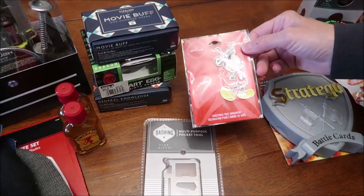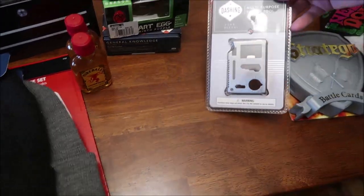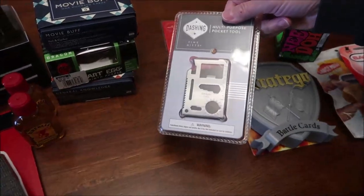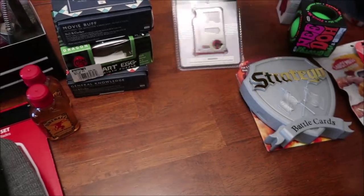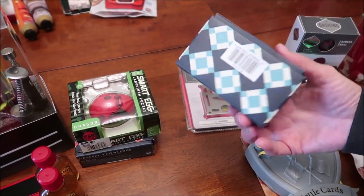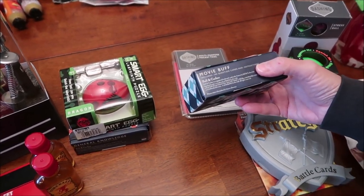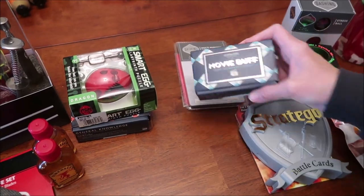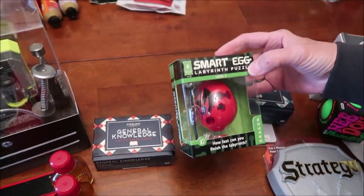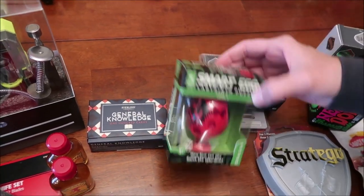I got him a little Christmas ornament with Mickey Mouse. This is a multi-purpose pocket tool — it's thin, it goes in your wallet. Really nice. This is called Movie Buff — 100 question cards with instructions. And we bought him the Smart Egg Labyrinth Puzzle. Andrew really likes puzzles — it says how fast can you finish the labyrinth.